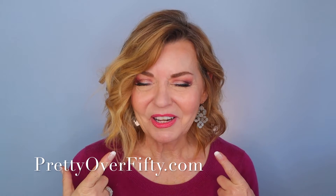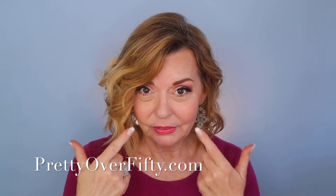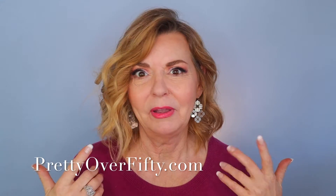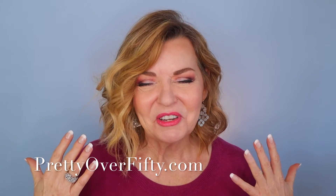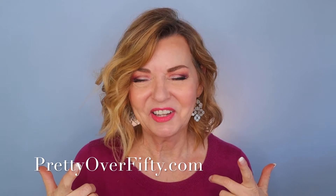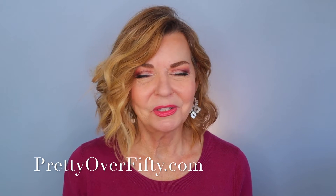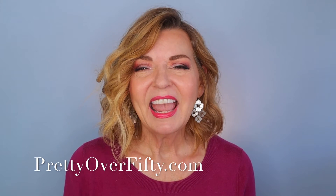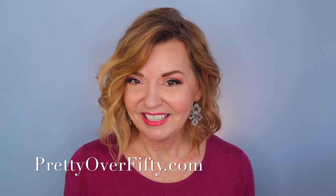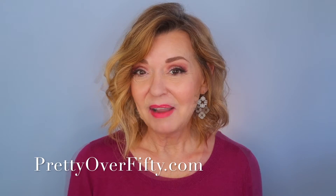My lips are not like they were when I was in my 30s — they're a little wrinkly, a little crinkly, and there are lines around the top where I don't know where they came from. If you're new here, consider subscribing and hit the notification bell. And if you're interested in more makeup, skincare, and style for the over 50 woman, stop by prettyover50.com.